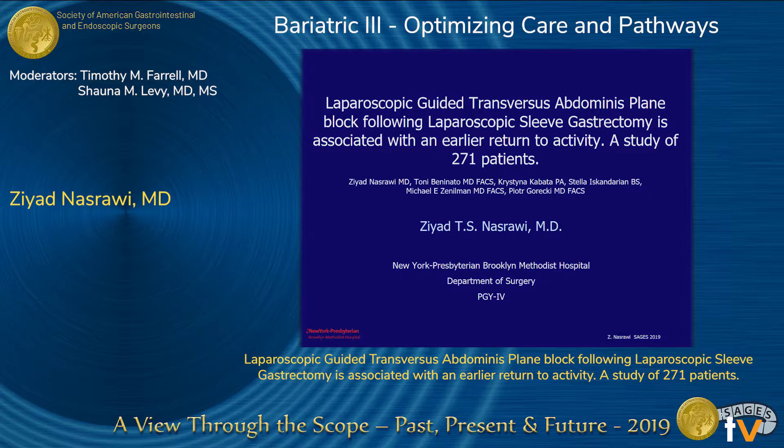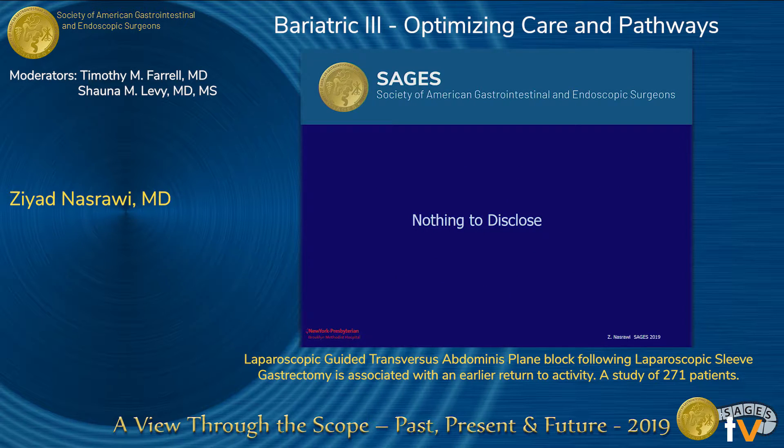Thank you to SAGES for having me. I'm Ziad, PGY4 from NYP Methodist. I have nothing to disclose.